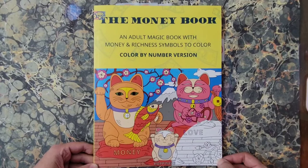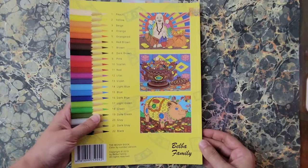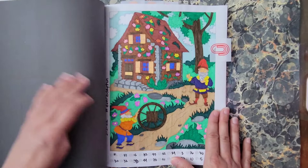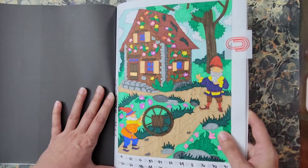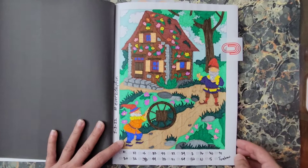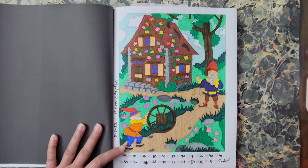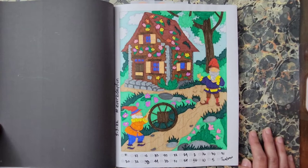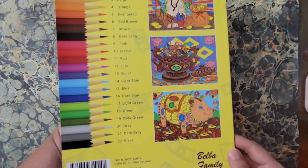This is The Money Book: An Adult Magic Book with Money and Richness Symbols to Color — color by number version — by the Belba Family. There is a non-color-by-number version of this book but I chose to get the color by number one. I did this page with super tips and a little bit of glitter gel pen — I outlined the clouds, did the center of the flowers, and outlined the little gem too. This was for Everbe Day Fun — hashtag Gnomes — in a color by number, in The Money Book by the Belba Family.